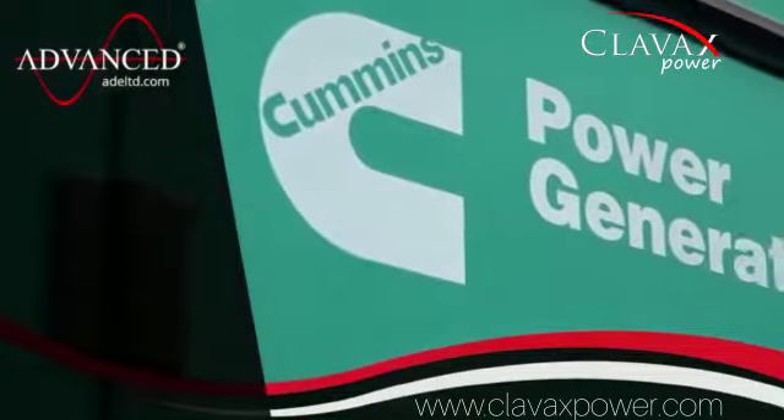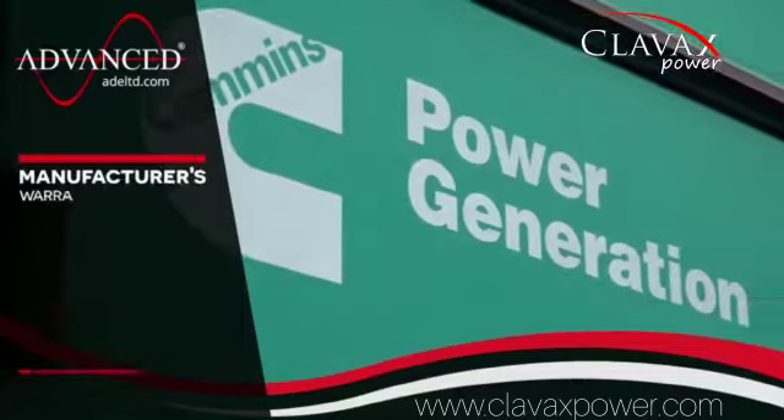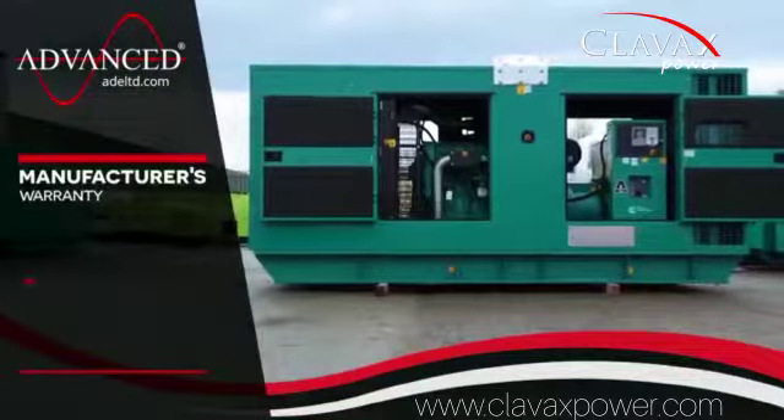All of our Cummins generators come complete with a manufacturer's warranty as standard, which covers the machine for 12 months.